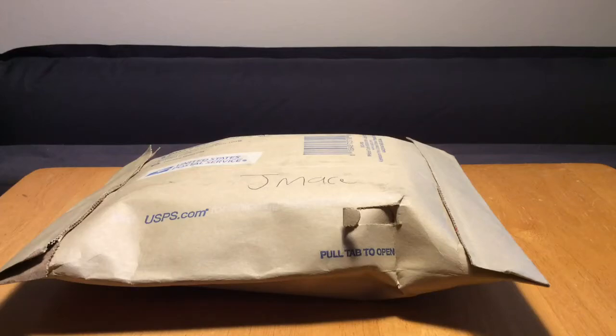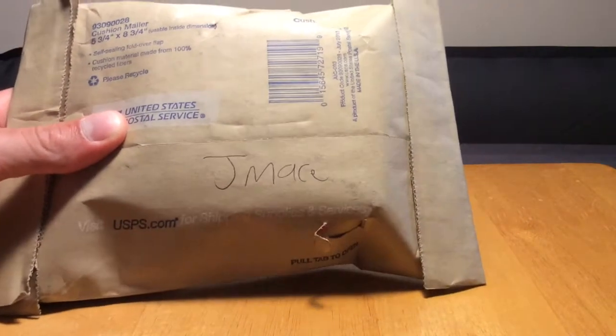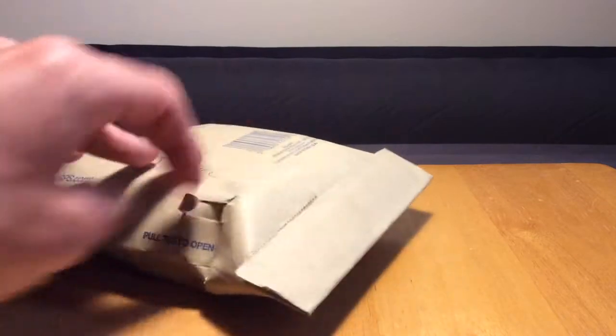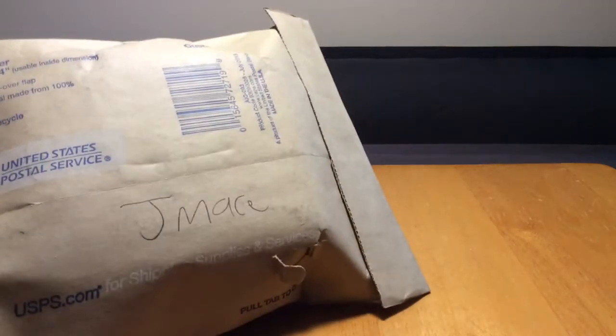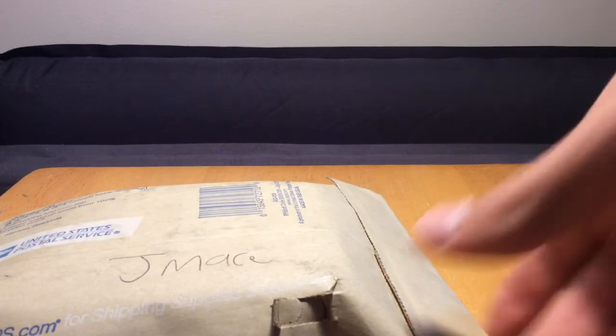Hey, what's up everybody, it's Michael and today I have a one-package mail day. This is a care package from my friend J Mace. I've mentioned him in a couple videos before - just a buddy of mine who also collects cards. He was kind enough to send me out a very thick package of Red Sox stuff. He hit me up the other day and told me he was sending me a care package, so it's super awesome. Thank you so much J Mace, I really appreciate this - anything you sent is just gonna be an awesome addition to the PC.